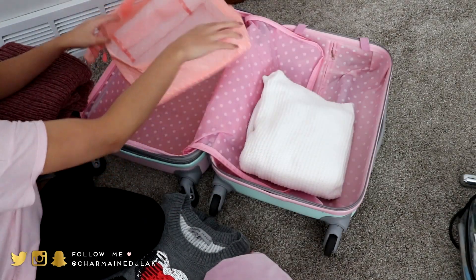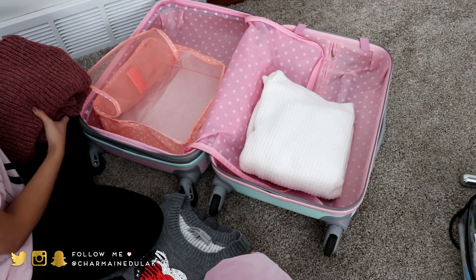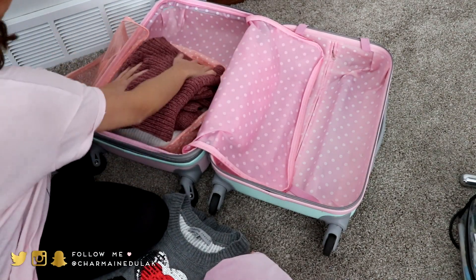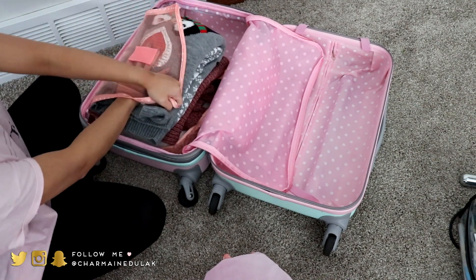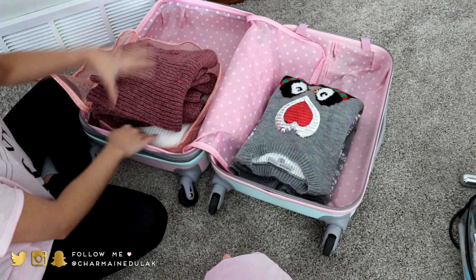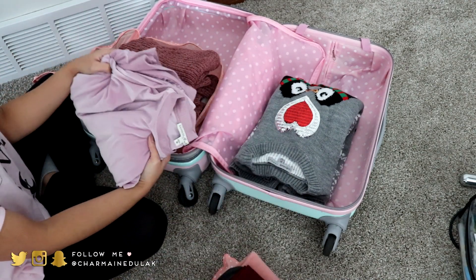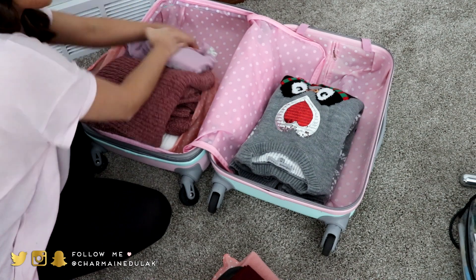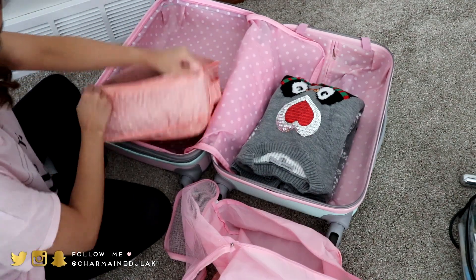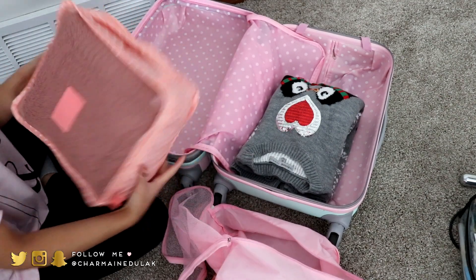I'm gonna put the bulkiest ones in the big packing cube first. I tried rolling them but they're just as thick, so I'll just fit two in here. Then I'm adding another sweater I got from Express — it is so nice and soft, almost velvety, and I love the purple color. The sleeves are amazing. I got it in an extra small and it's still really oversized on the sleeves. I think I can shove that in there and close this cube.